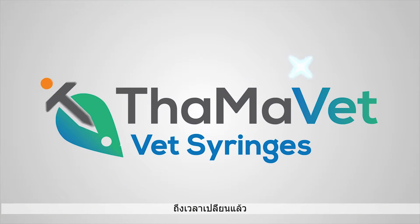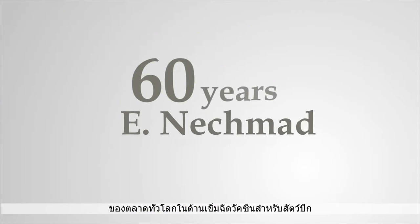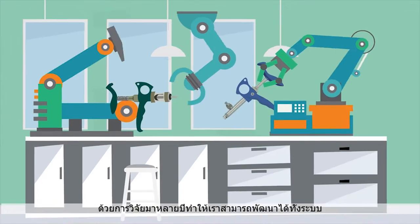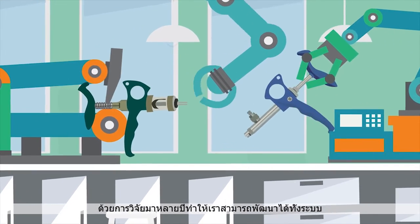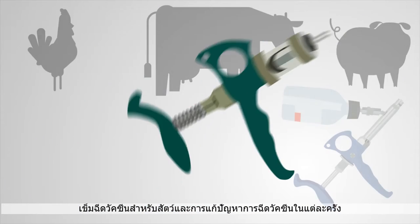Time for a change. Tama Vet Syringes is the leading of the global market in syringes for poultry and livestock for over 60 years. Years of research led us to develop an entire range of syringes for animals and a solution for each and every vaccination.